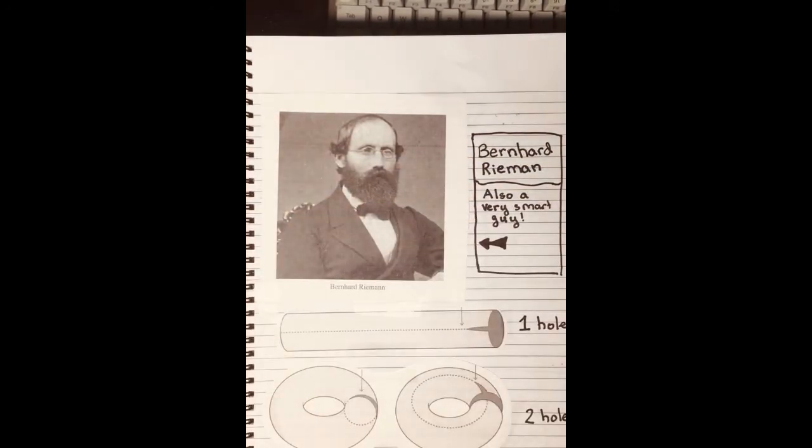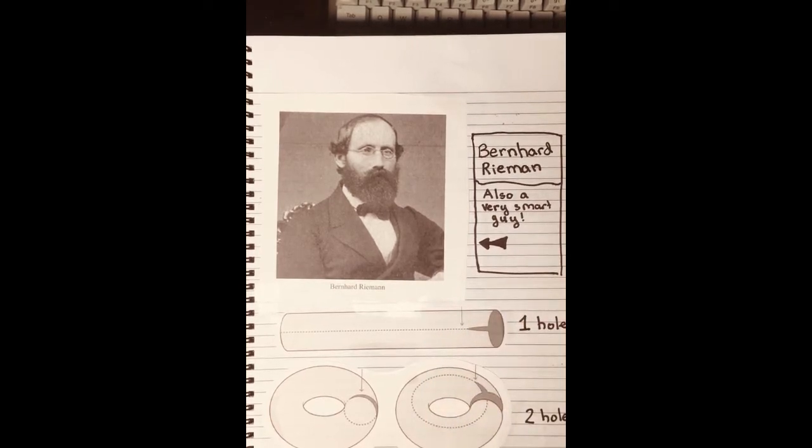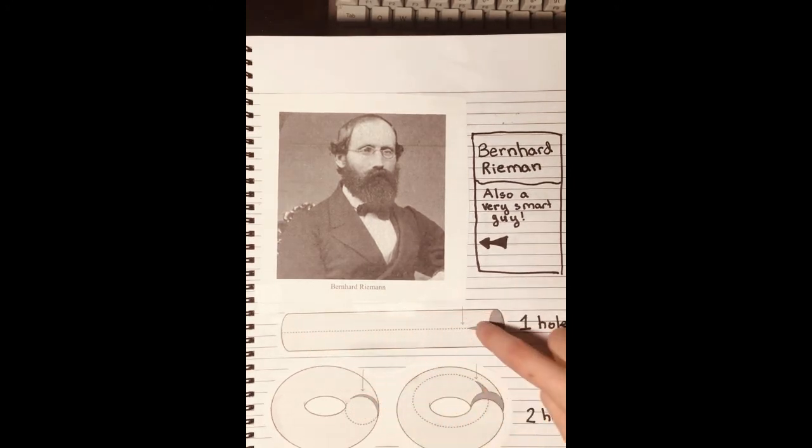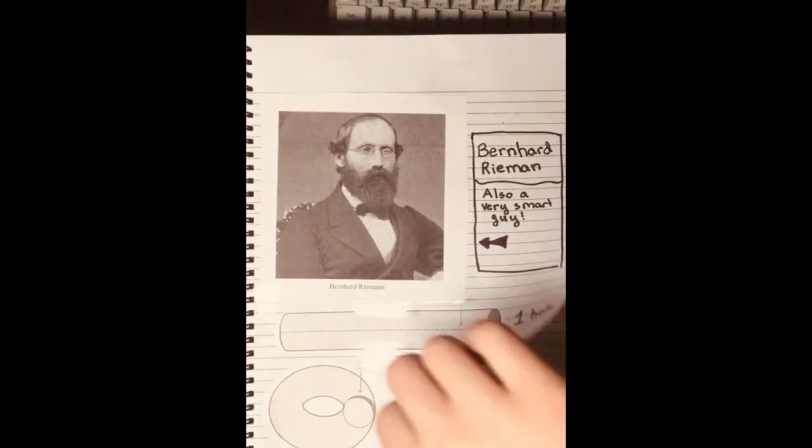Around the same time, Bernard Riemann was studying surfaces that showed up in his study of complex numbers. He figured out that the number of holes in an object could be found by seeing how many times the object could be cut without producing two pieces. For a surface with a boundary, or ends, like a straw with its two boundary circles, each cut must begin and end on a boundary. So, according to Riemann, because a straw can only be cut once — from end to end — it must have one hole. If the surface doesn't have a boundary, like a torus, the first cut must begin and end at the same point. A hollow torus can be cut twice: once around the tube and then along the resulting cylinder. So by definition, it has two holes.